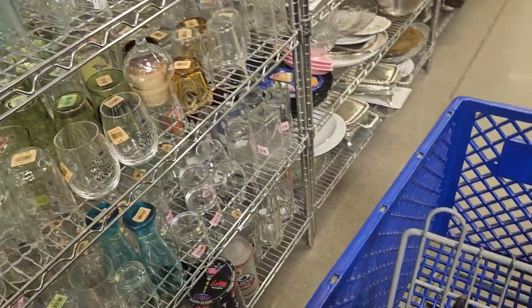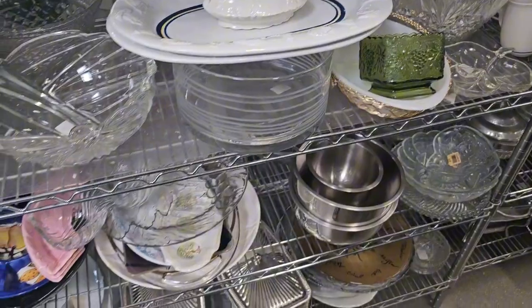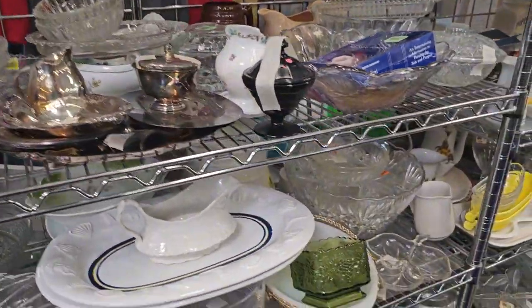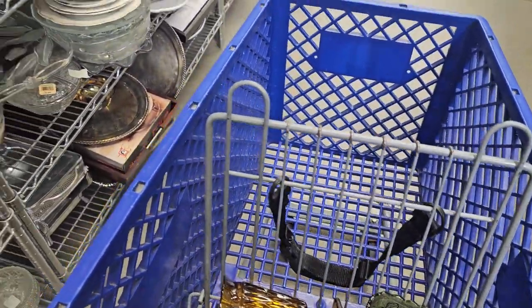What other goodies can we find here? This is one of my favorite sections — I see a lot of stuff already, there's always so many goodies. Sometimes it's hard to decide what to talk about. But I spot something over here. Look at this Indiana glass piece. I love the great detail. Only $1.99. Into the cart you go.